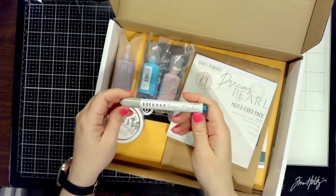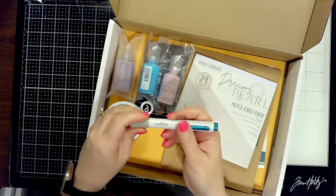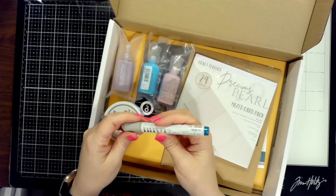Seriously, I absolutely love them. Now I'm not paid by Tonic to do this — I purchase all of this on my own. There's no affiliation, there's nothing like that.